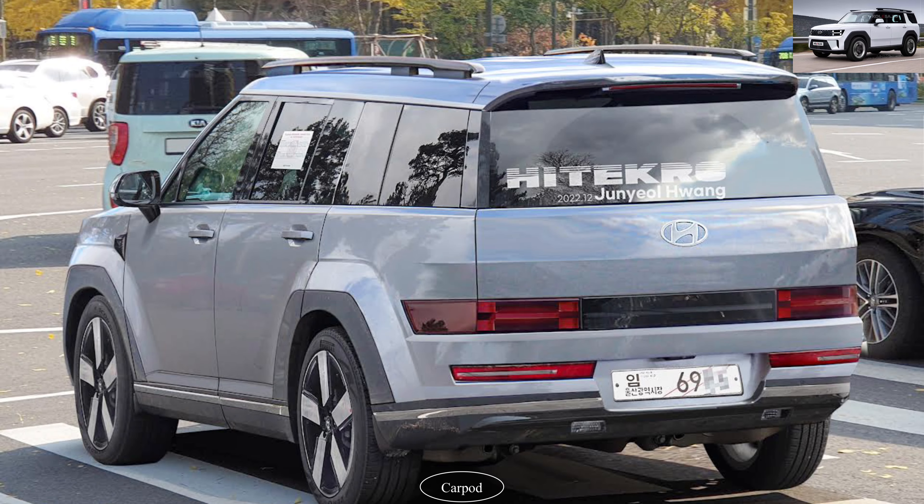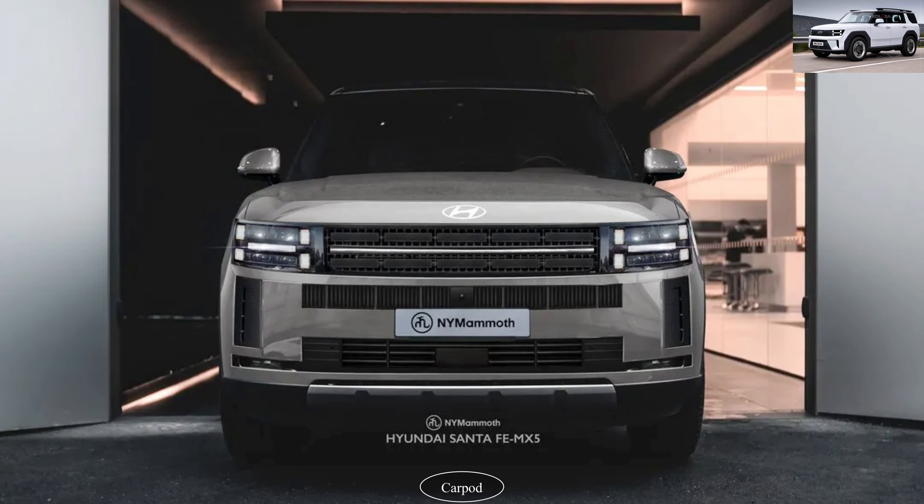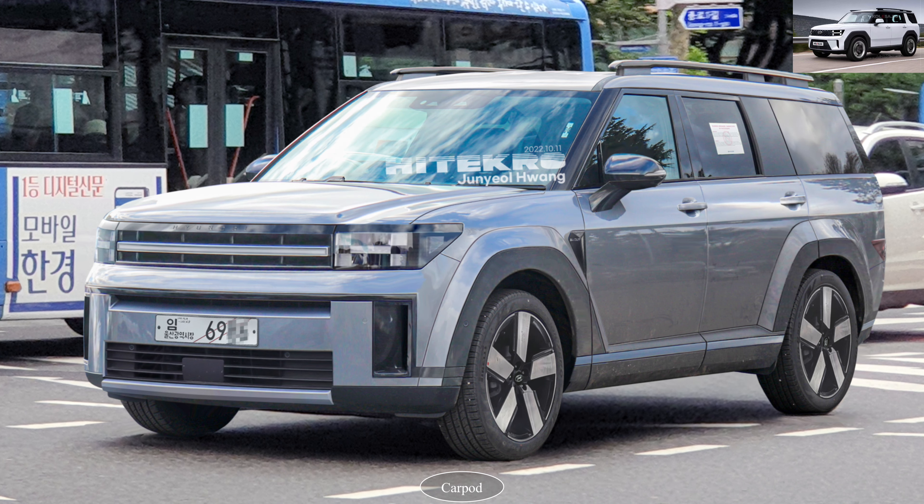Hyundai understands the importance of staying connected, which is why the Santa Fe 2024 offers a range of smart features. You can seamlessly connect your smartphone to the vehicle, control various functions remotely, and even use voice commands for a truly hands-free experience.